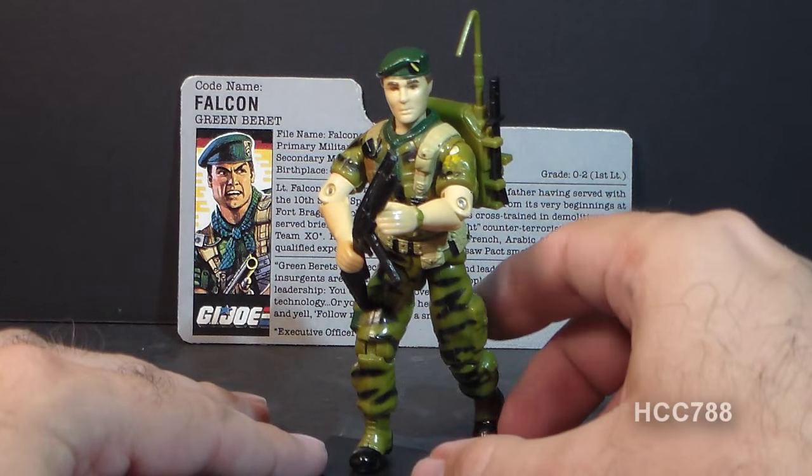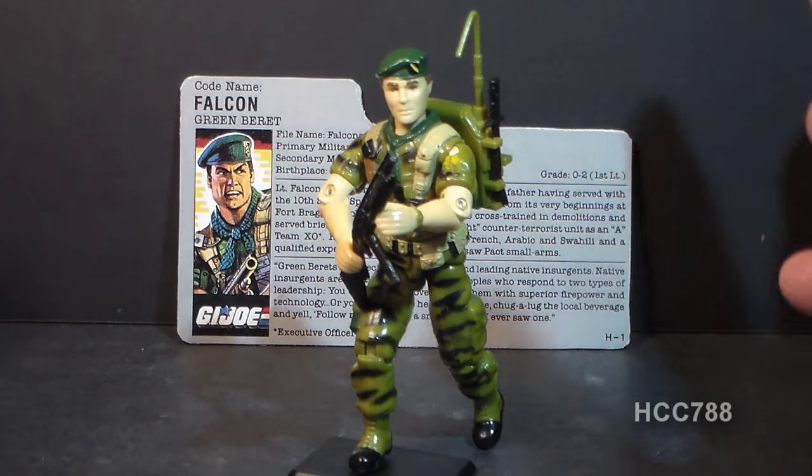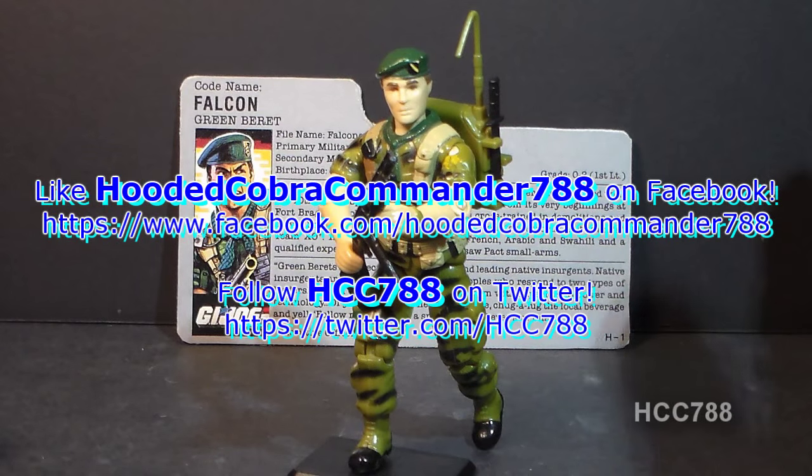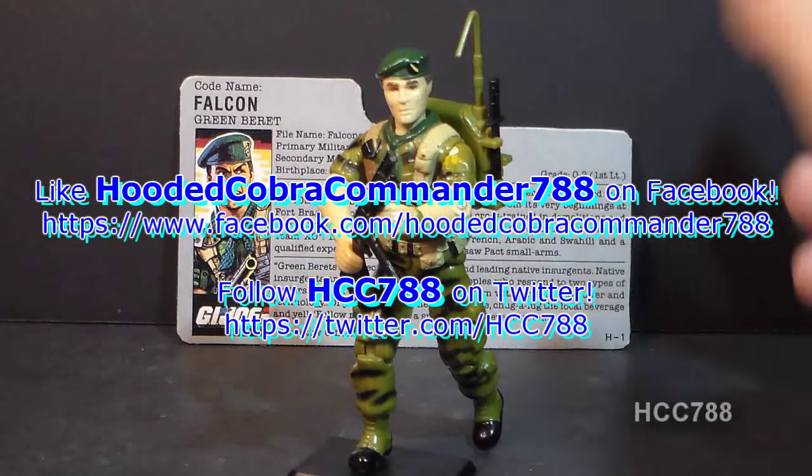An excellent figure, excellent accessories. I look forward to reviewing this one and I hope you enjoy my other G.I. Joe reviews coming up. Thanks for watching and I'll see you next time.